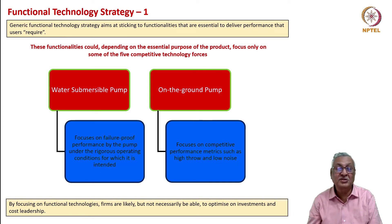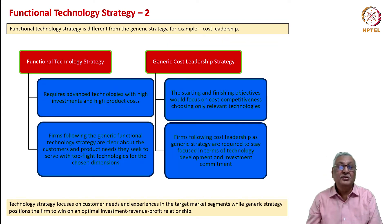By focusing on functional technologies, firms are likely—but not necessarily—able to optimize on investments and cost leadership. You would get these functionalities, but that doesn't mean the product as a whole is completely optimized. These are not the same as generic strategies. In the case of the generic cost leadership strategy, the starting and finishing objectives focus only on cost competitiveness and technological choices are directed toward that. On the other hand, with a functional technology strategy you focus on getting advanced technologies with high investments and high product costs—you do not go lean just because you want better functionalities for cost leadership.